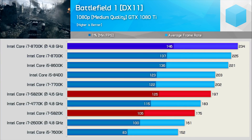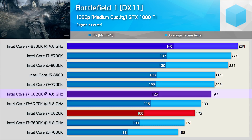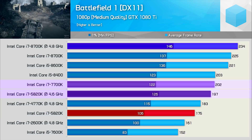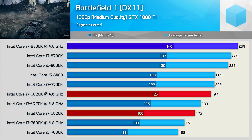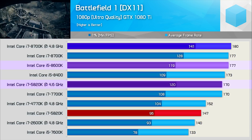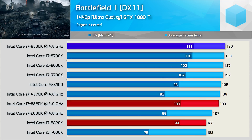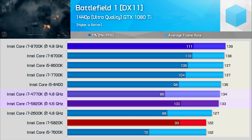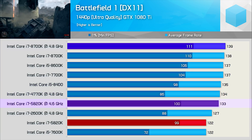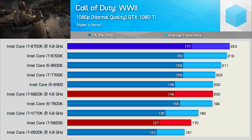In Battlefield 1, using the medium quality preset at 1080p gives the GTX 1080 Ti room to breathe. Overclocking the 5820K boosted the average frame rate by 13%, placing it on par with the stock 7700K, with frame rates in excess of 120 FPS at all times. With the ultra preset, the overclocked 5820K roughly matches the Core i5-8600K. At 1440p, the overclocked 5820K falls behind the 4770K and i5-8400 on average frame rate, though the minimum is still very strong — just 10% slower than the overclocked 8700K, though we are quite GPU-bound.